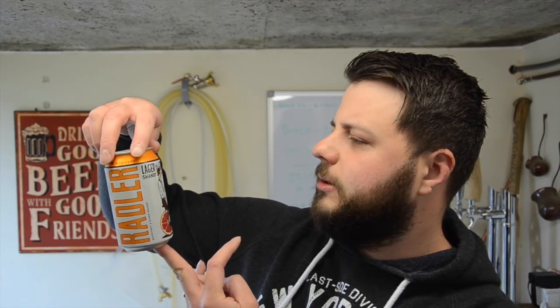It's a Lager Shandy with Grapefruit with a hint of Blood Orange. They say on the website it is a Craft Shandy — whatever the hell that is — but we're going to see what it's like. So let's get it poured out into a glass and see what we think.